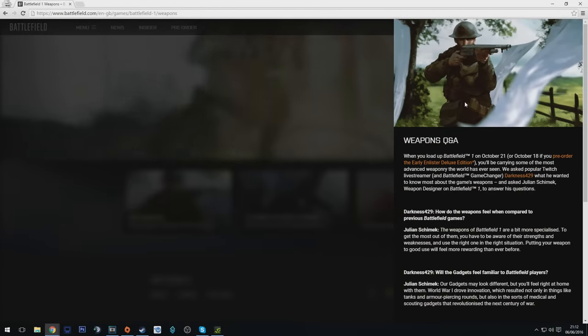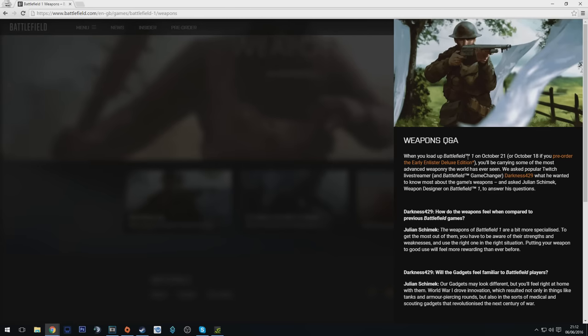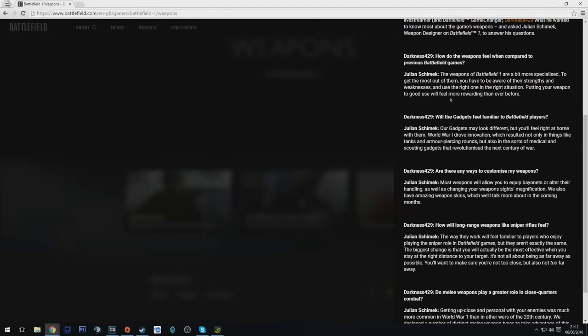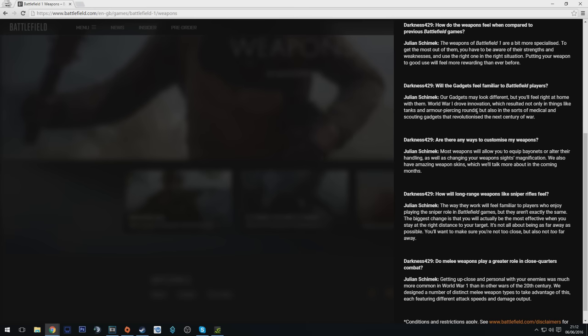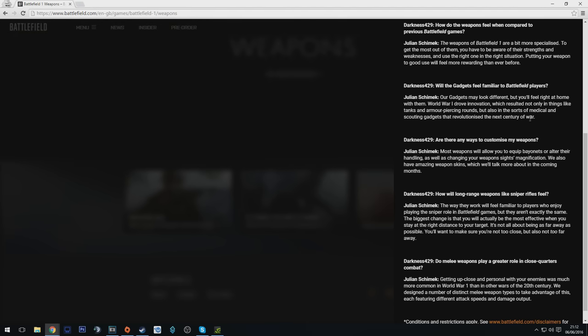Moving over to the website, we've got a Q&A from Darkness429 and Julian Shimek, who is a weapon designer on BF1. It starts off talking about weapons being a bit more specialized — gadgets might look a bit different but you'll feel right at home if you're a Battlefield player. We've got things like tanks and armor-piercing rounds, but also medical supplies and scouting gadgets.